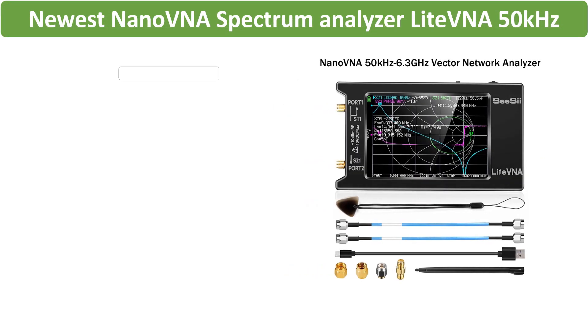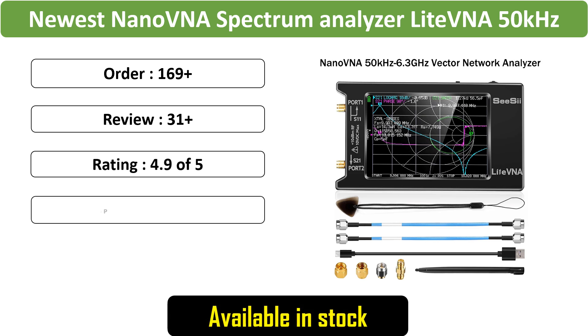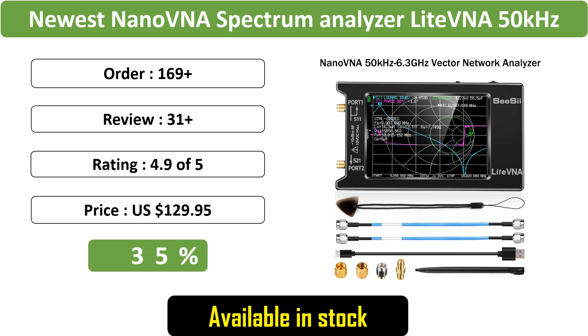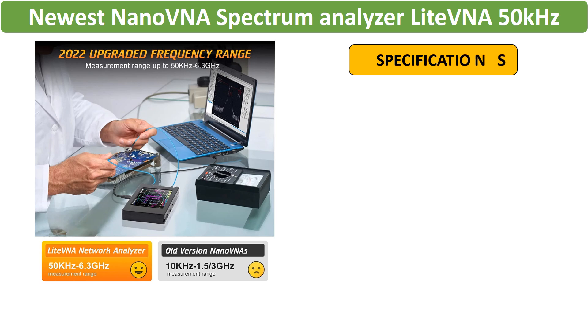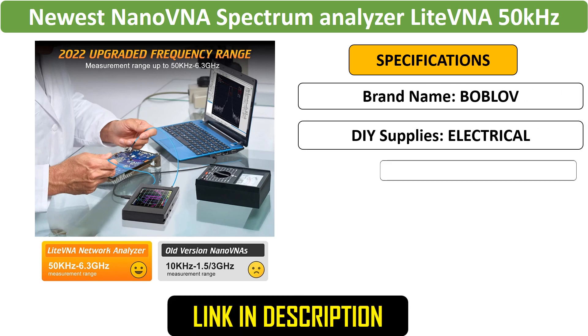Number 2: Nano VNA Spectrum Analyzer. Experience the latest in spectrum analysis with the Nano VNA Light VNA. This compact device offers a wide frequency range from 50 kHz to 6.3 GHz, supporting data storage for analysis.